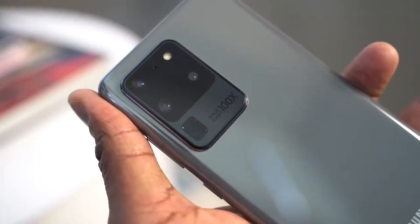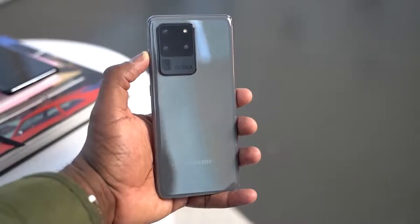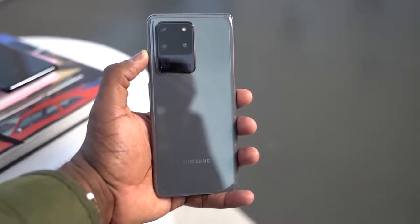The Galaxy S20 Ultra comes with a ton of features, but here are five reasons why you should go ahead and pick it up. Hey guys, Thunder E here, and yes, I know you're salivating over the S20 Ultra, but let's go ahead and start off with our very first reason why you should pick up this device.